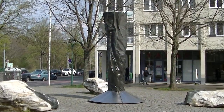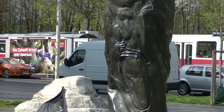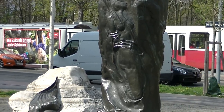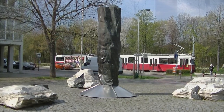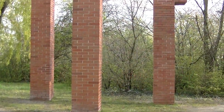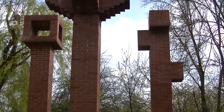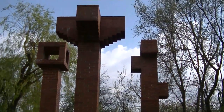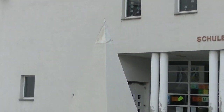In der Otto-Propst-Straße 3 finden wir diese Stele. Und auf Haus Nummer 5 gleich drei Stelen mit verschiedenen Kopfteilen. Dieses Stück hätte ich ja gar nicht mitgenommen – allerdings stammt diese Pyramide von einem gewissen Gustav Peichl.